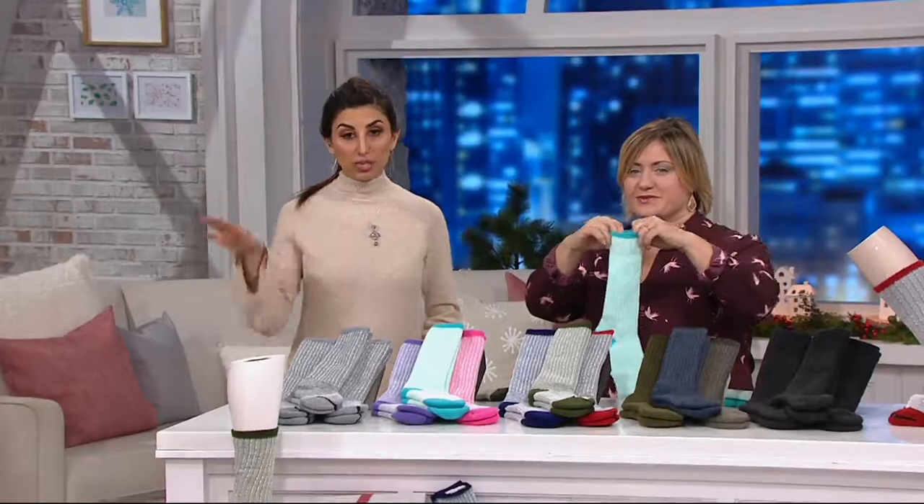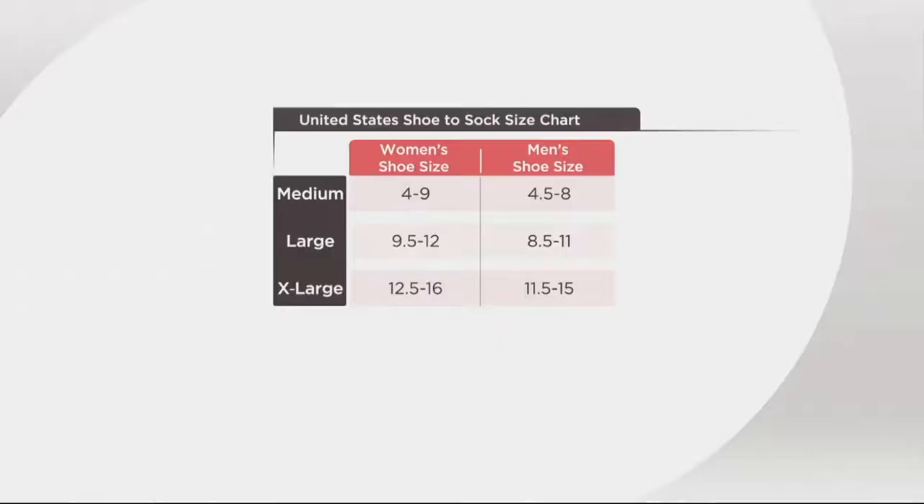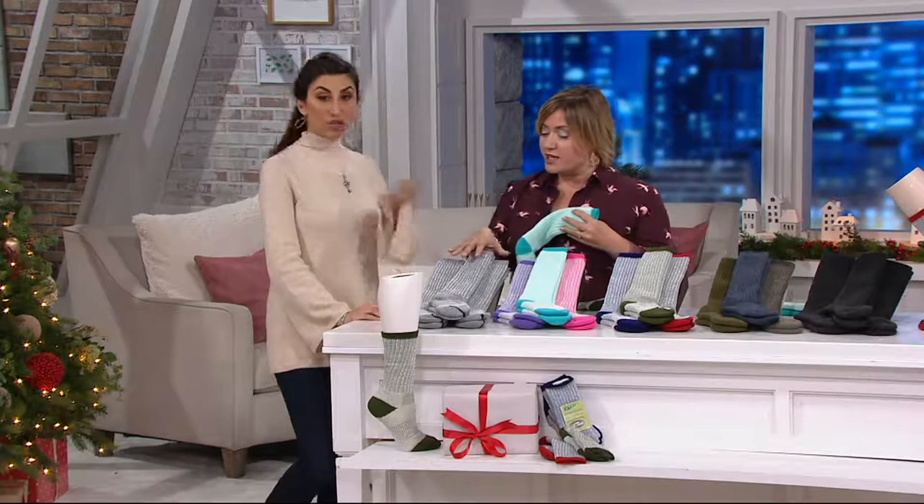We want to show you the size chart. These are unisex and you have three sizes to choose from. I would be the medium — there's medium, large, and extra large. You use your shoe size. For ladies: shoe size 4 to 9 is medium, 9½ to 12 is large, 12½ to 16 is extra large. For the gentlemen: medium sock is a 4½ to 8 shoe size, large sock is 8½ to 11, and 11½ to 15 is the extra large. You get three in whatever color.